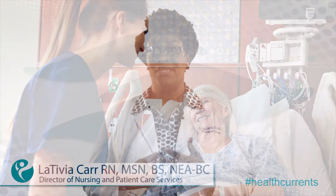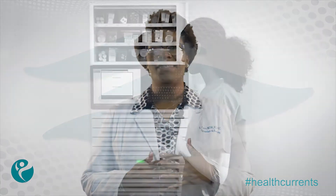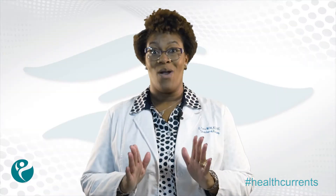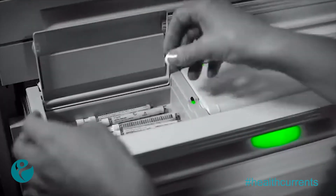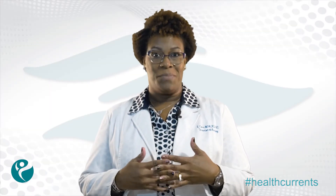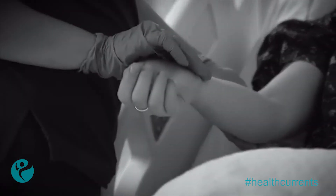In our quest for continuous ways to enhance our patients' experiences and improve safety, we are introducing the OmniCell Medication Dispensing System. This system offers the exclusive AnywhereRN feature, which allows nurses to queue up needed medications from a patient's bedside, a workstation computer with EPIC access, or the actual OmniCell dispensing machine. Nurses can work more efficiently, eliminate waiting at dispensing machines, and spend more time with patients.